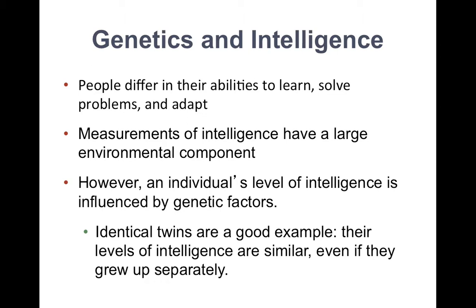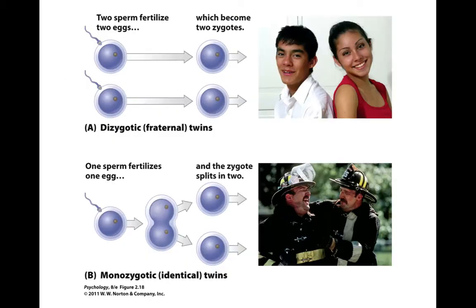How do we know this? We've taken identical twins and studied their intelligence levels, and the intelligence level of identical twins is more similar, even if they grew up separately, than twins who grew up together and are not identical. With twin studies, we study monozygotic and dizygotic twins — so fraternal twins.